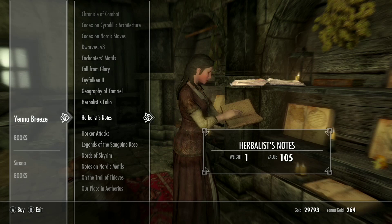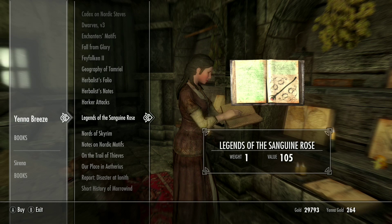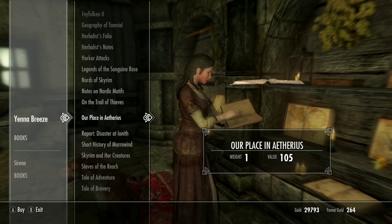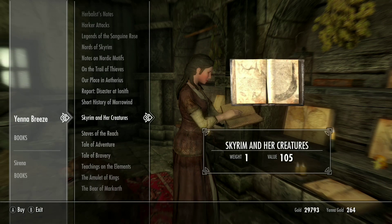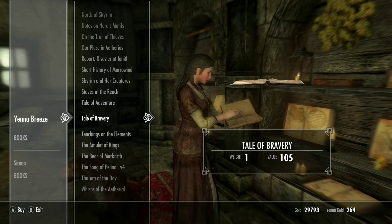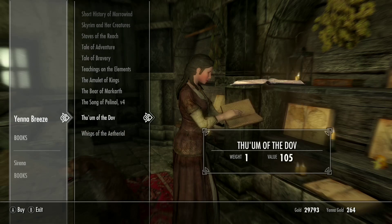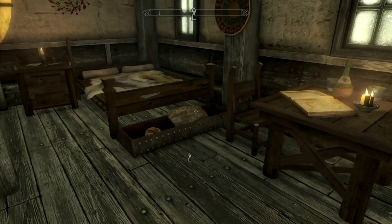She also sells a random assortment of common and rare books. Check out the mod description for artwork and design credits. The breathtaking artwork of the decorative skill books found in this store would seriously embellish any enchantment table or alchemy lab.